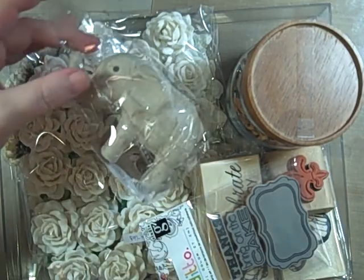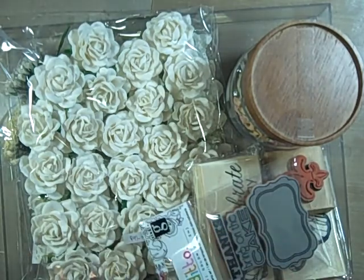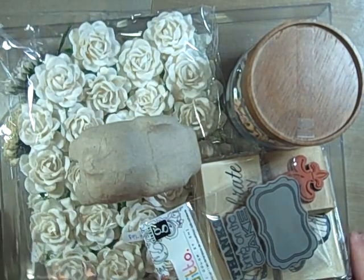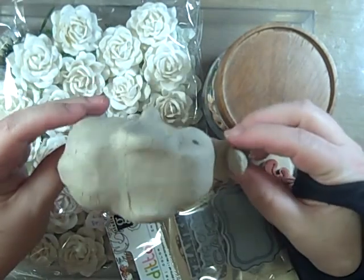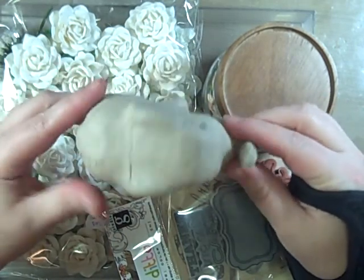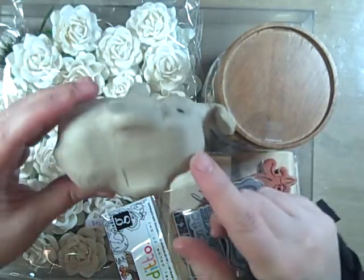I told you we were running to Michaels today, and I managed to find just a few things in the dollar section. Actually, most of the dollar section things that people have been talking about are gone — there's a lot of empty bins. But I still managed to find this, and I think it's so cute. My mom collects elephants so I'm going to do something with it.